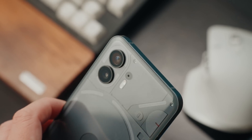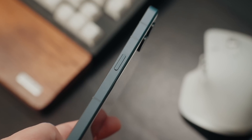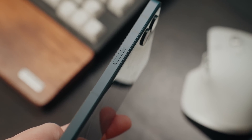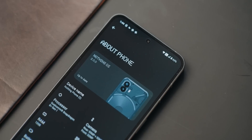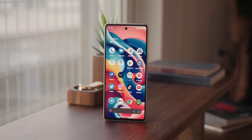Even though the Pixel 7 has a smaller screen, they're physically about the same size, which I find odd. In hand, the Nothing Phone 2 feels more comfortable due to the flat sides and rounded back, and the placement of the power and volume buttons is well done. When it comes to software, both phones run Android 13 out of the box, but the Phone 2 uses Nothing OS 2.0 on top, while the Pixel 7 runs plain vanilla Android 13.